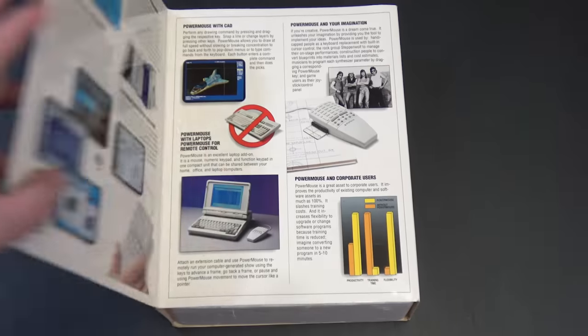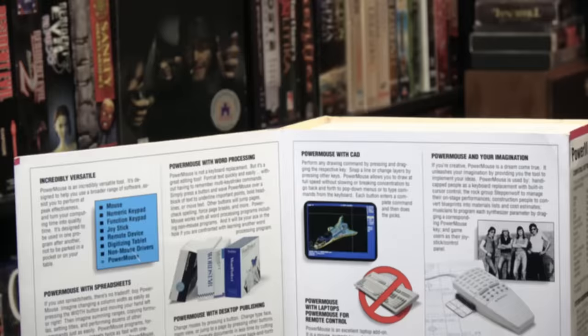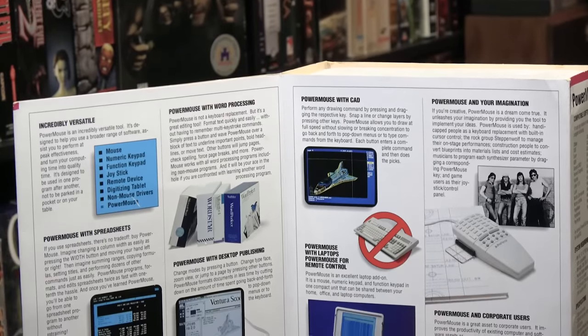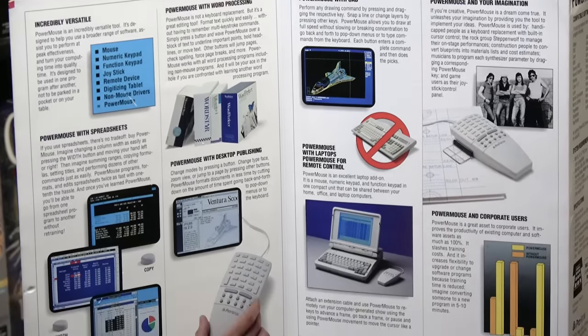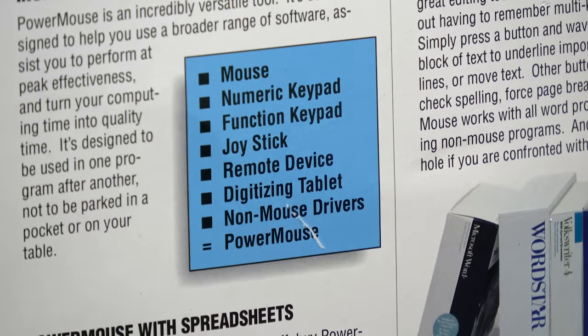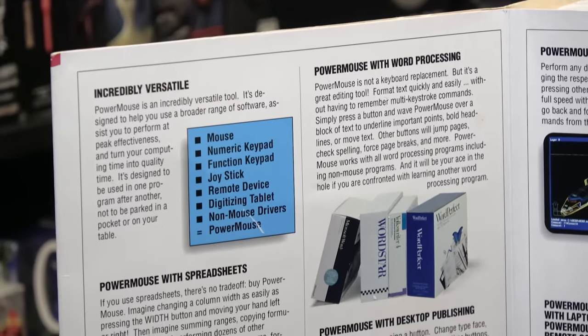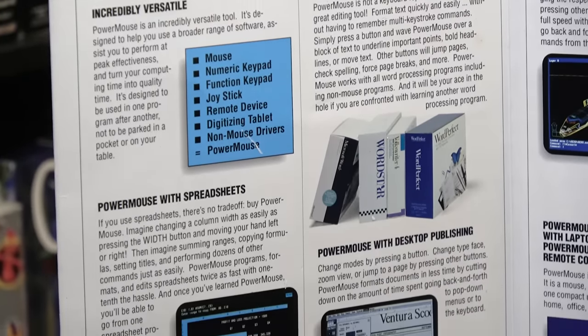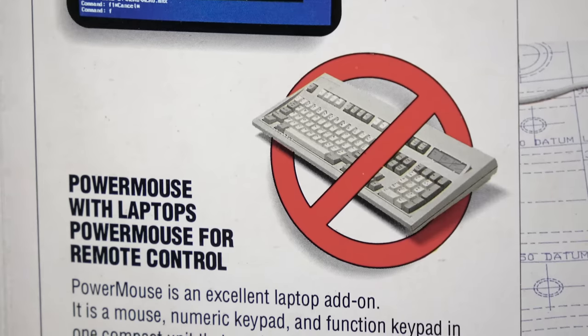The inside of this flap here is pretty entertaining and also just revealing too — just trying to sell you so much on all of these features. Incredibly versatile! Look, it's a mouse, a numpad, a function pad, joystick, remote device, digitizing tablet — all these things, and probably more. The Power Mouse. So much better than those nice keyboards. Just say no to keyboards. Use the Power Mouse.